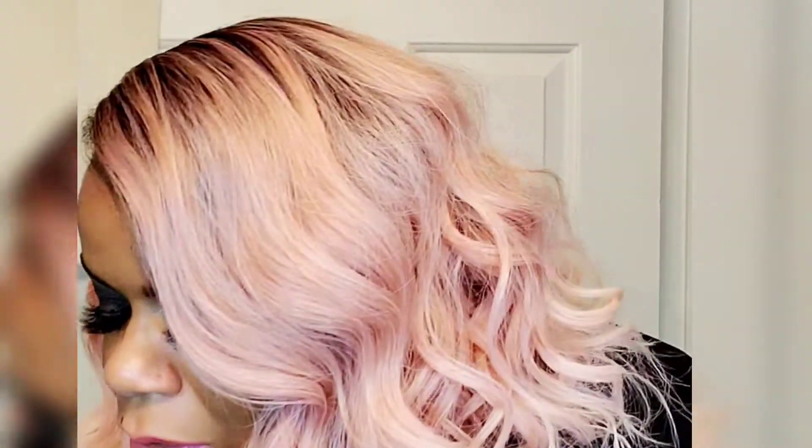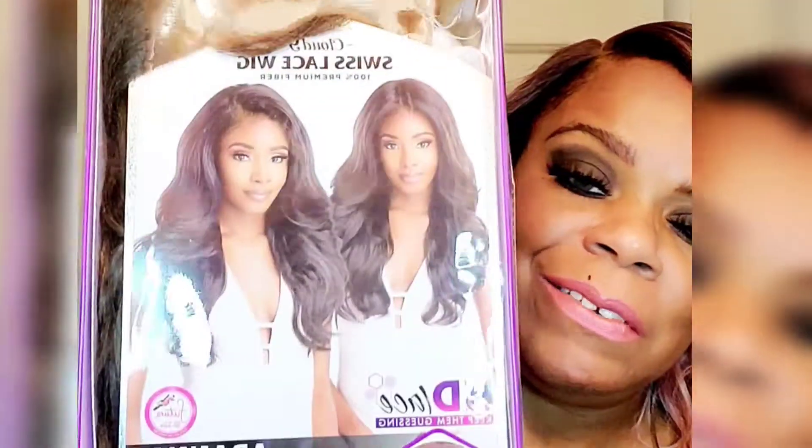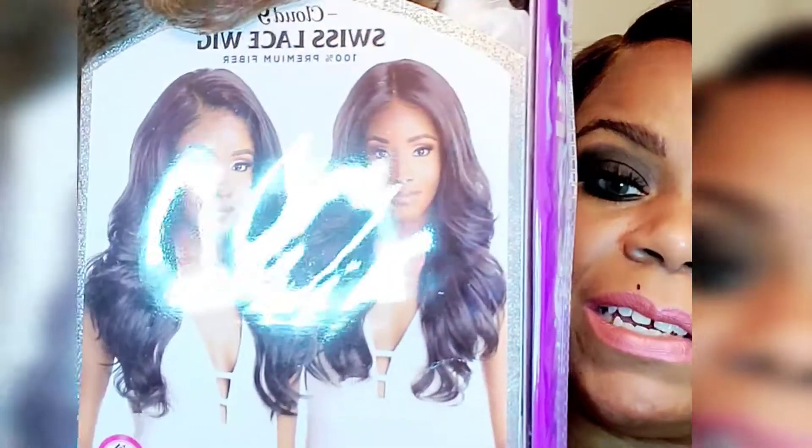Hey guys, I'm back again and I have two colors today. Always doing it, but I have Sensational Wet Lace. I have this — Adina, I hope I'm saying that right — Adina, and I have her in color flamboyage mocha.